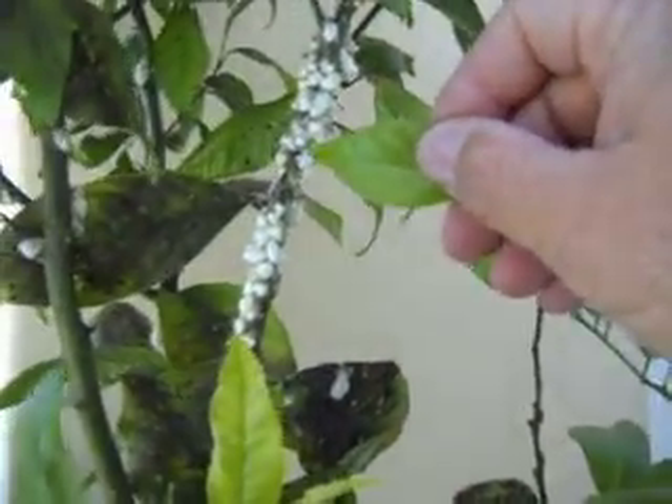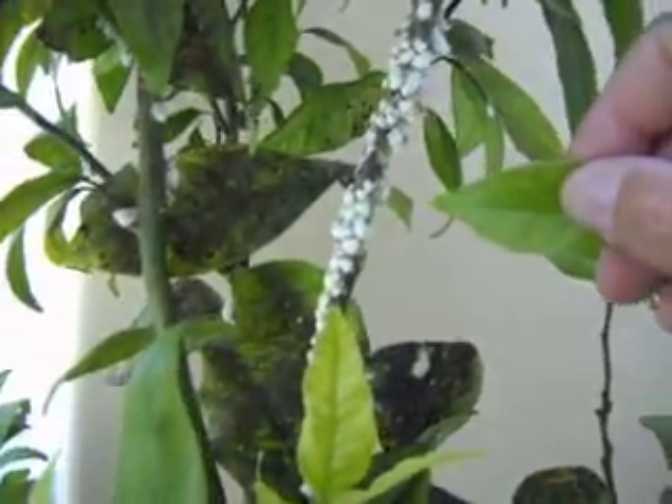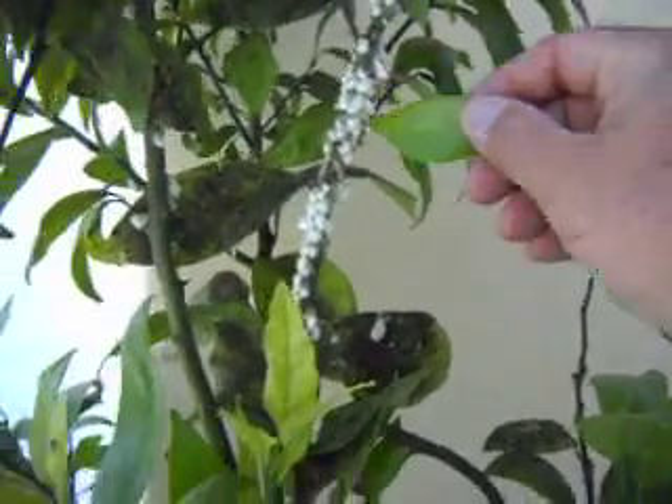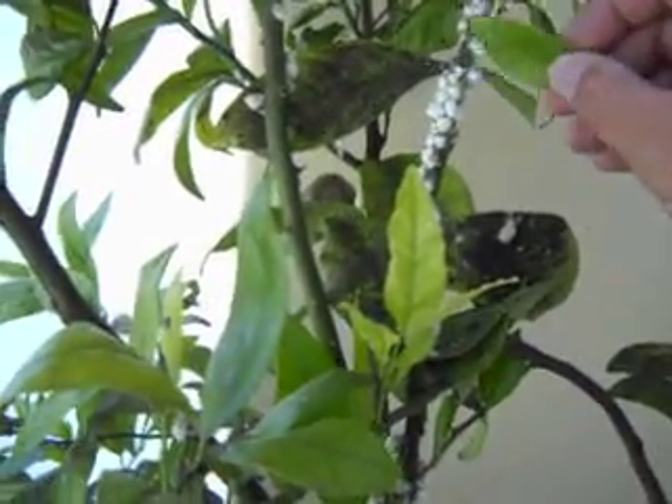The ants are here because the ants eat — well, actually they carry it. Excuse me — they carry the honeydew. Don't want to use the word 'shit,' but that's what it is, and it helps get the point home. They carry it back to the nest, and that's what the ants feed on.